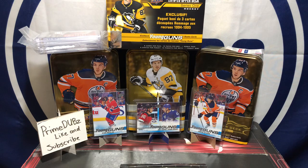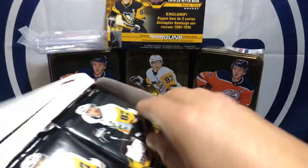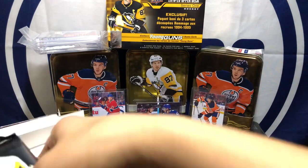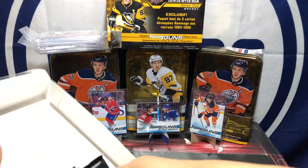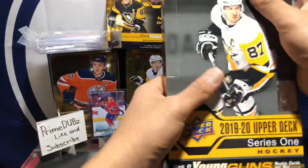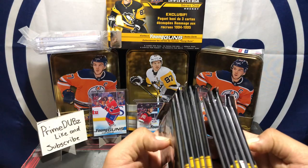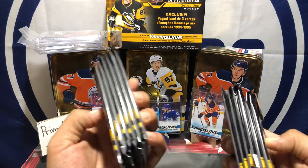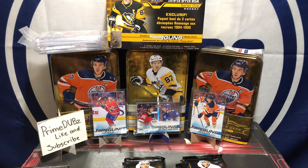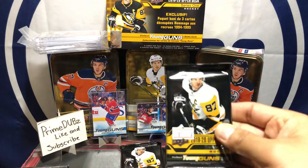Let's just get right into it. Sweet — my first box, this would be my first box of 1920. Six packs — twelve — yeah they're all here, good. All right, first pack here we go.